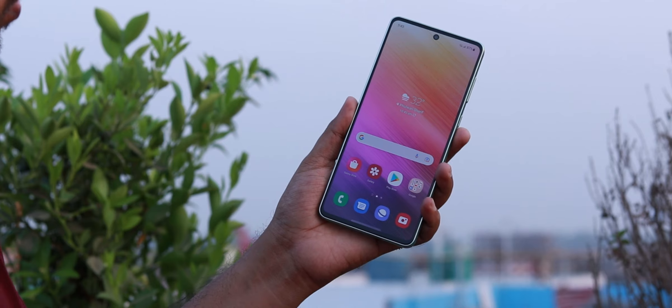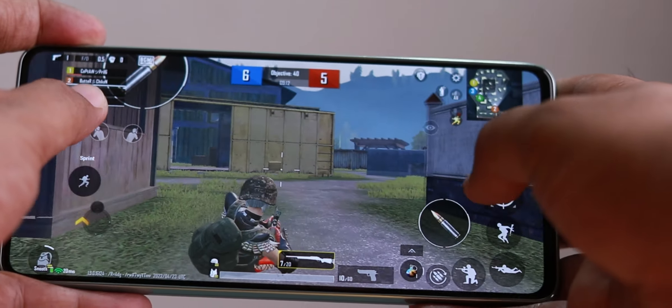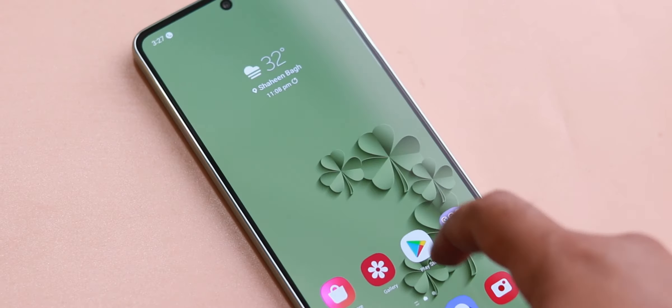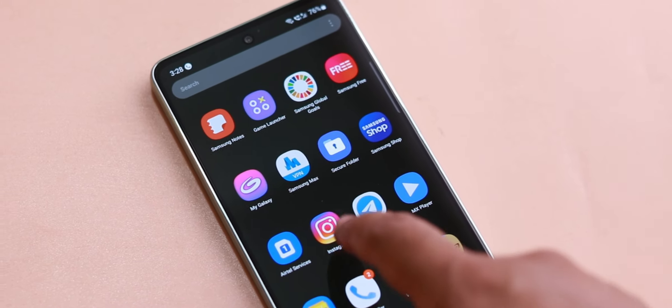The processor is Qualcomm Snapdragon 778G, which is a high performance processor. It is not the 800 series, but it still performs really well. Even in PUBG at Smooth Plus 60, I did not see many lags or stutters — I was getting a consistent 55 to 60 FPS. I am not a top tier gamer, but the game was quite satisfactory. Even animations when opening apps are very fast, and after 2 weeks of use I do not get any stutter or lags.